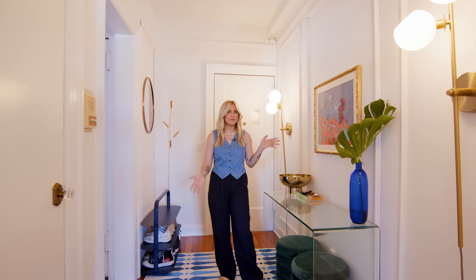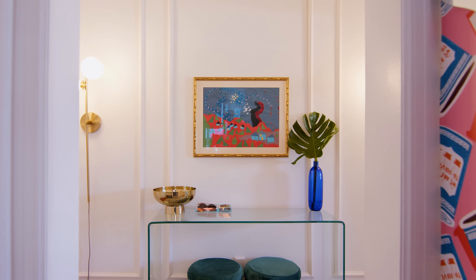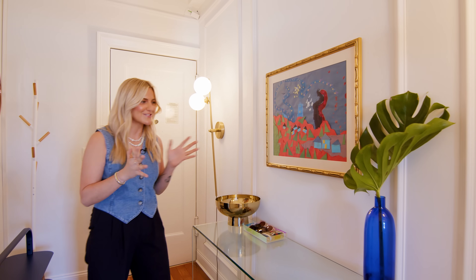So this is my entryway. It's one of my favorite places in the whole house. This whole space was inspired by this piece of art — it is my favorite thing in the whole apartment and one of my favorite things in the world.